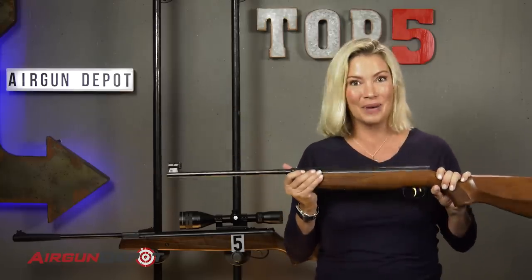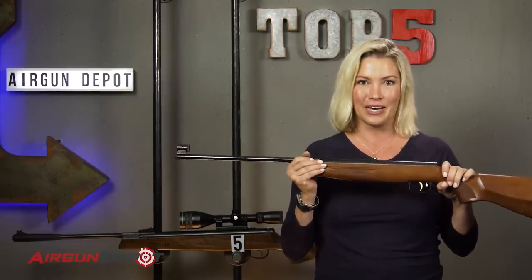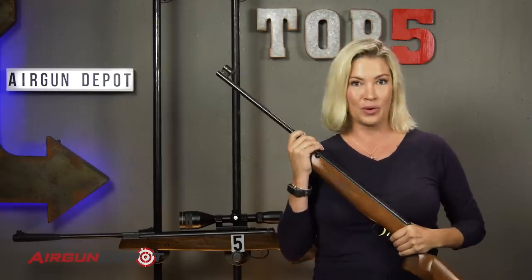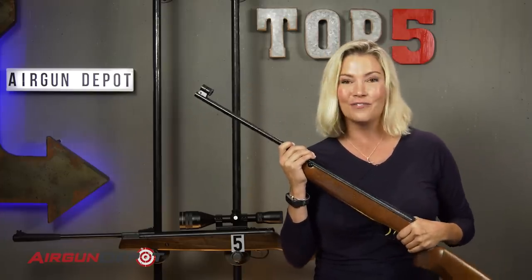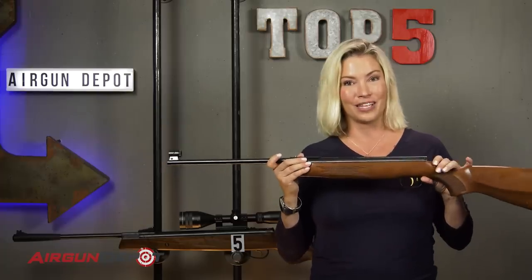The reason we picked it for number four is because this gun is one that you will never ever want to put down. You won't want to give it to your kids. You won't want to shower without this thing. It's beautiful, it's fun to shoot, and you will pass it down from generation to generation. Love this gun.